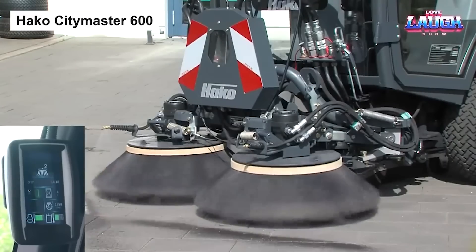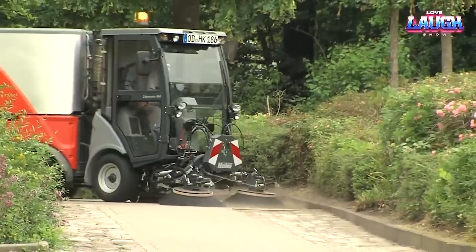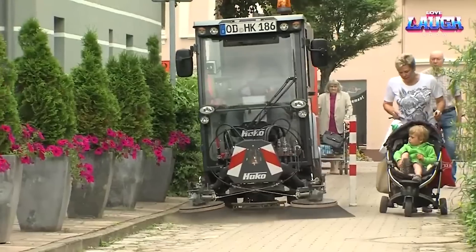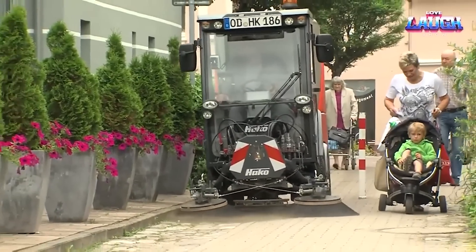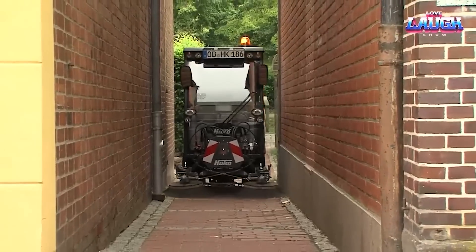Welcome to our exciting journey into the world of mighty machines. We're starting with a marvel straight from Germany, the Hako City Master 600. Don't be fooled by its compact size — this dynamic workhorse masters the streets,